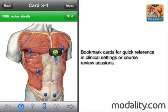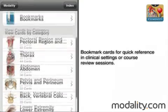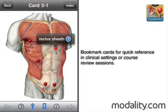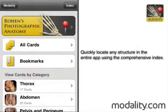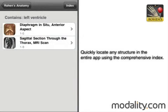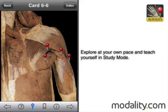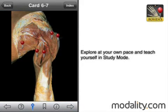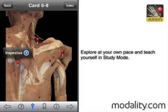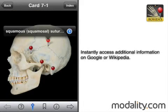Bookmark cards for quick reference in clinical settings or course review sessions. Quickly locate any structure in the entire app using the comprehensive index. Explore at your own pace and teach yourself in study mode. Instantly access additional information on Google or Wikipedia.